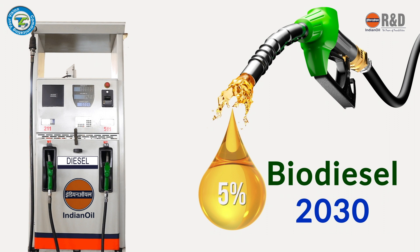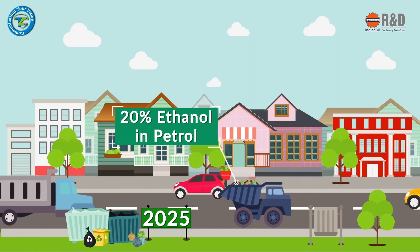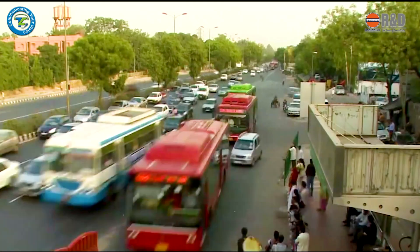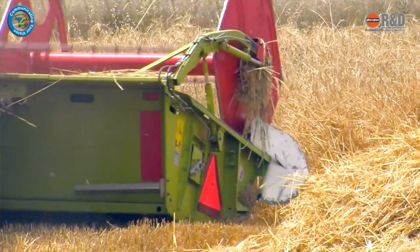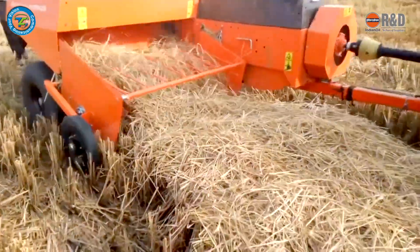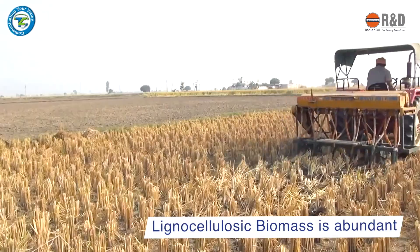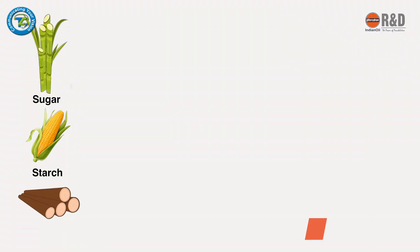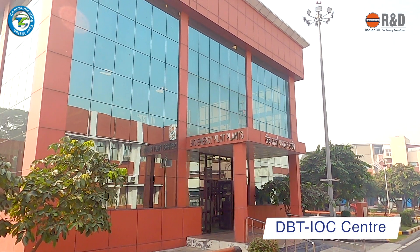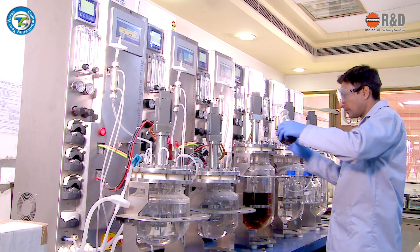In diesel by 2030, this was subsequently revised to 20% ethanol blended petrol by 2025. To meet this challenge, India requires sustainable and new feedstocks to improve the availability of biofuels. Agriculture residue or lignocellulosic biomass are abundantly available and can be used to produce bioethanol.